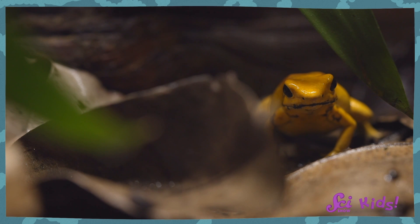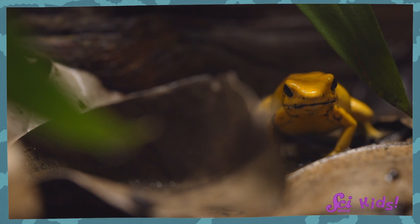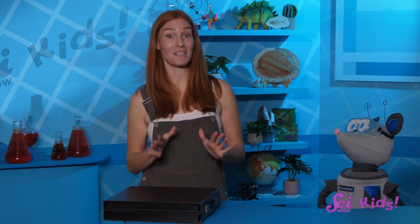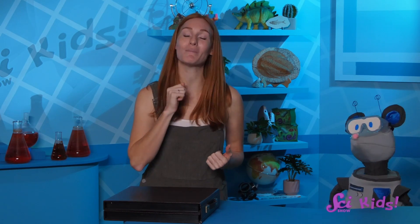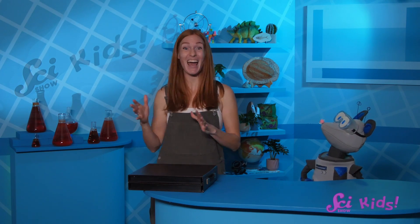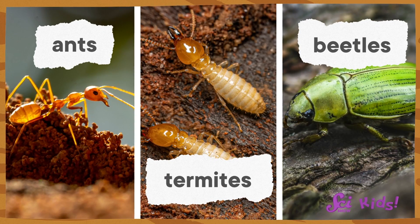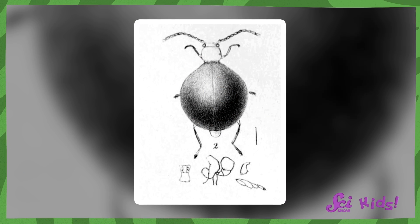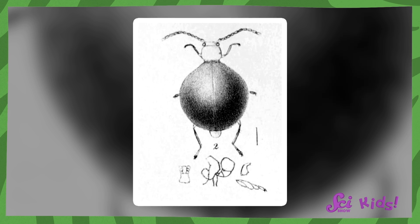There's enough poison in just one tiny golden poison dart frog to kill 10 people, or a couple of elephants, or about 20,000 mice — probably a lot of rats too! They're called poison dart frogs because some indigenous people in Colombia have used their poison to put on darts and arrows to help them hunt for food. Speaking of food, the poison in poison dart frogs actually comes from what they eat! They like to eat tiny creatures like ants, termites, and beetles, and scientists think that there's one beetle that helps poison dart frogs make their poisons.